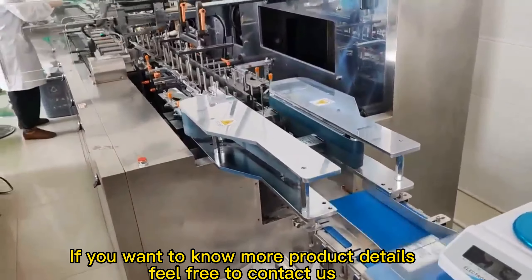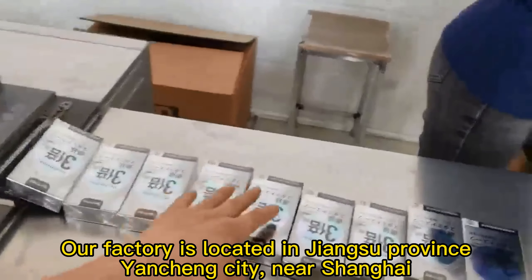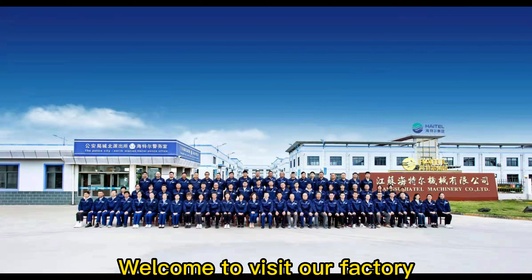If you want to know more product details, feel free to contact us. Our factory is located in Jiangsu Province, Yancheng City, near Shanghai. Welcome to visit our factory.